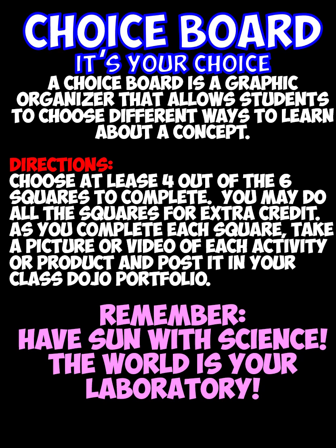Here are the directions: choose at least four out of the six squares to complete. You may do all the squares if you want and get extra credit. But here's the most important part: as you complete each square, take a picture or a video of each activity or product and post it in your Class Dojo portfolio.